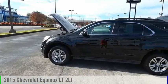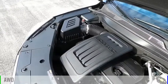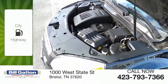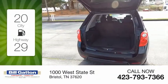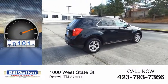We are pleased to show you the 2015 Equinox. This vehicle is powered by an all-wheel drive, four-cylinder, 2.4-liter engine. Great fuel efficiency saves you money by requiring fewer trips to the gas station. This vehicle has less than 100,000 miles.